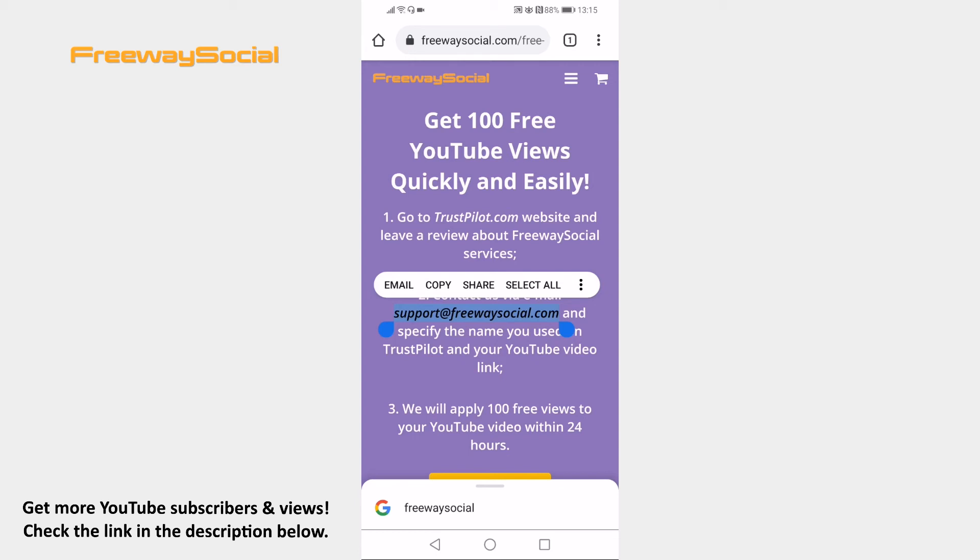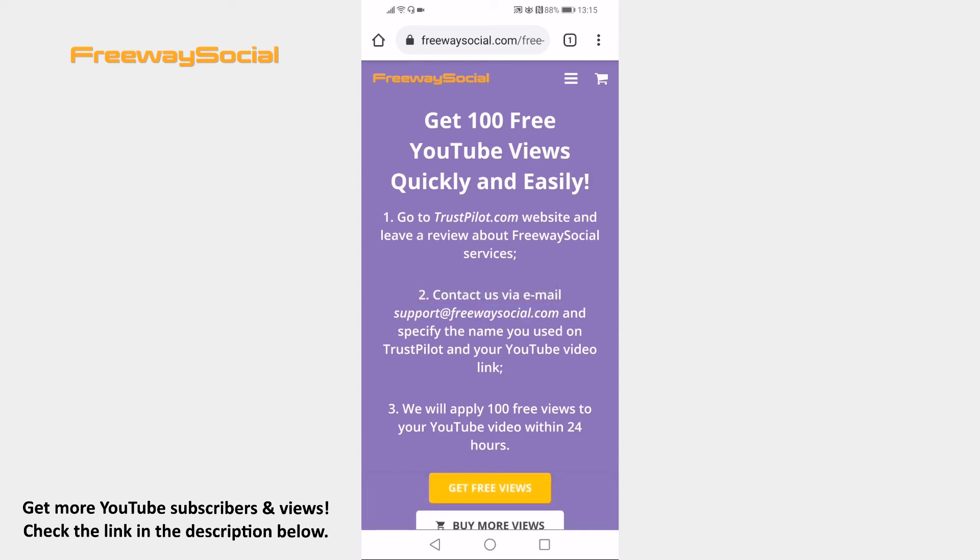100 views will be added to your video within 24 hours. That's how it's done. I hope this guide was helpful and you are able to get 100 YouTube views in 5 minutes. Don't forget to like this video and visit us at FreewaySocial.com.